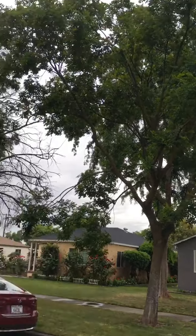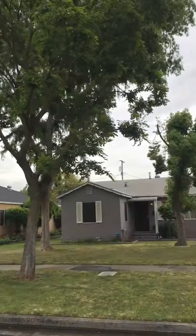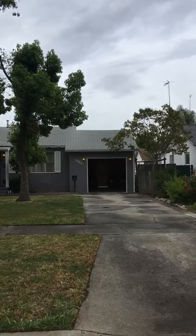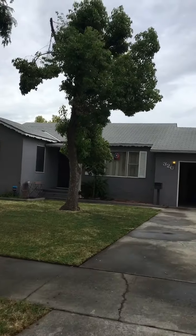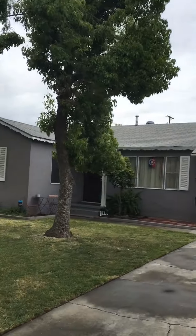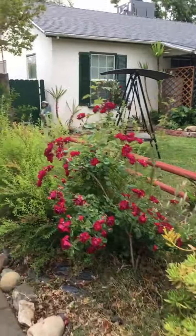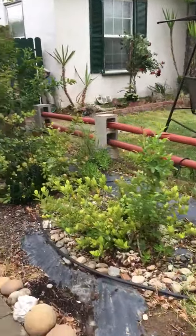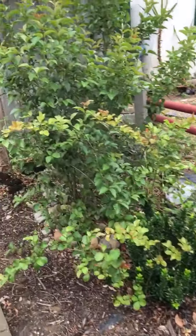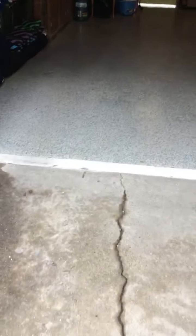I got my trees trimmed and the sprinkler system redone, drip lines put in. This is my little nature preserve here. There's going to be a begonia — that'll be fun. So that's coming along nicely. I got my garage floor redone.